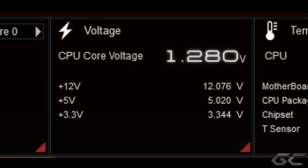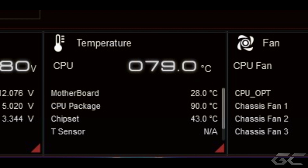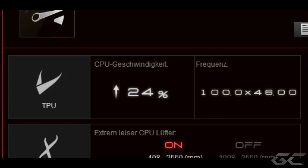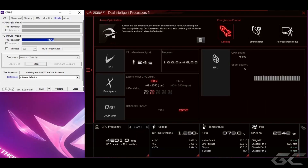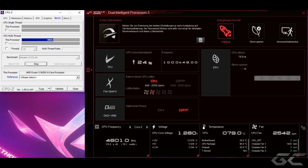Bei 4,6 GHz Maximaltakt ist dann die Spannung auch schon auf über 1,2, fast 1,3 Volt. Wir haben einen Multi-Thread-Score von 4964, haben mittlerweile auch schon fast die 80 Grad erreicht. Ich habe die Tests übrigens immer zehn Minuten laufen lassen und nach zehn Minuten habe ich exakt einen Screenshot gemacht, um einen Vergleich herzustellen. Wir haben, das sehen wir an der TPU in der Mitte, ein Plus von 24% gegenüber dem Basistakt – das ist schon eine richtige Hausnummer. Auch eine Hausnummer ist die Wattzahl: sie schwankte zwischen 78 und 79,5 Watt, meistens so um die 78 Watt. Und der Lüfter war dann schon mit zweieinhalbtausend Umdrehungen am Optimum, die Gehäuse-Lüfter ebenfalls auf 100%.